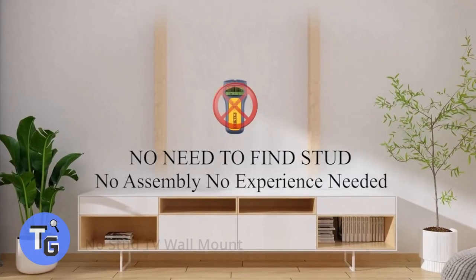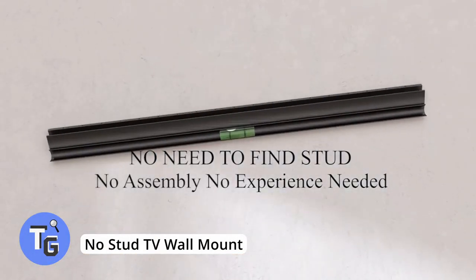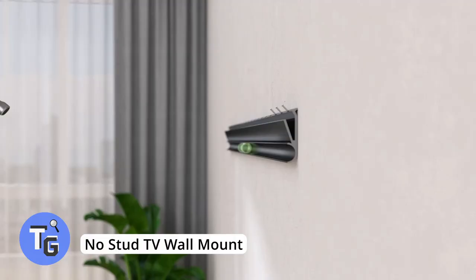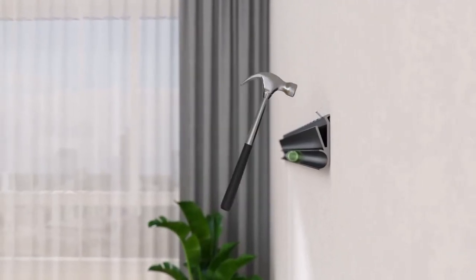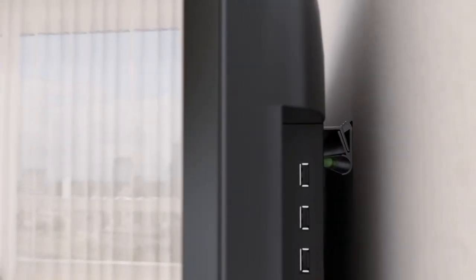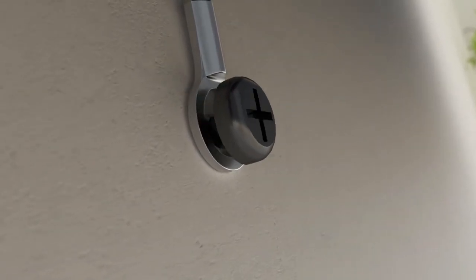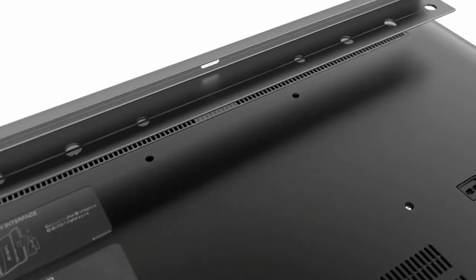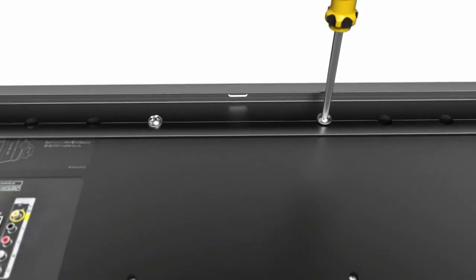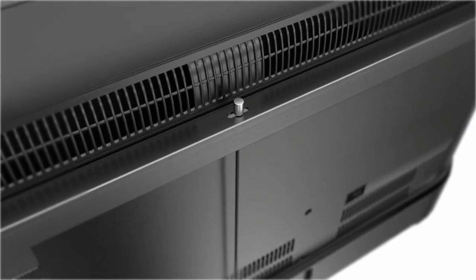No need to worry about finding the stud with this TV wall mount. Simply nail in the TV mount, screw the mount onto your TV, and hang your TV — easy, just like that. It fits TVs up to 100 pounds and you can hang your TV easily anywhere in your home with this no-stud TV wall mount for just $20. Find more info in the description below.